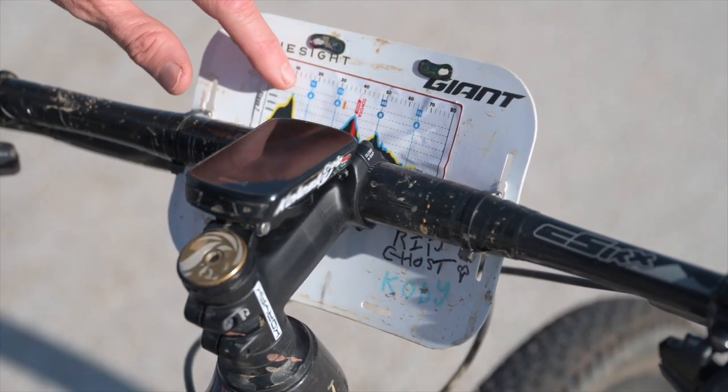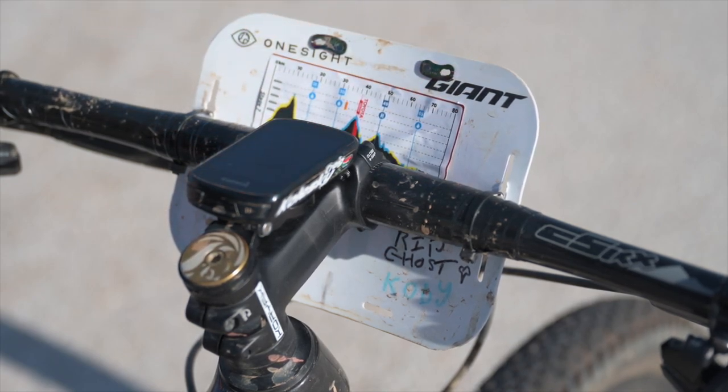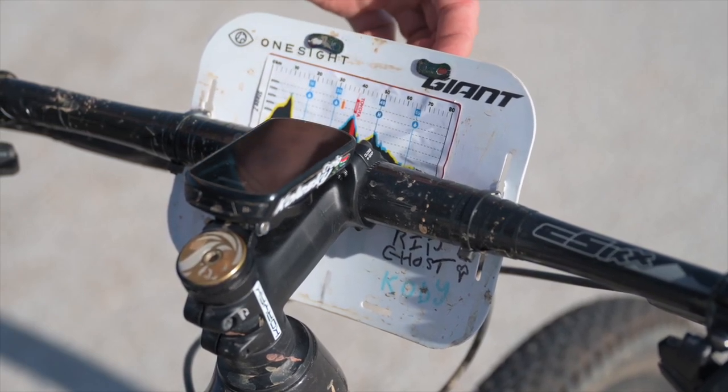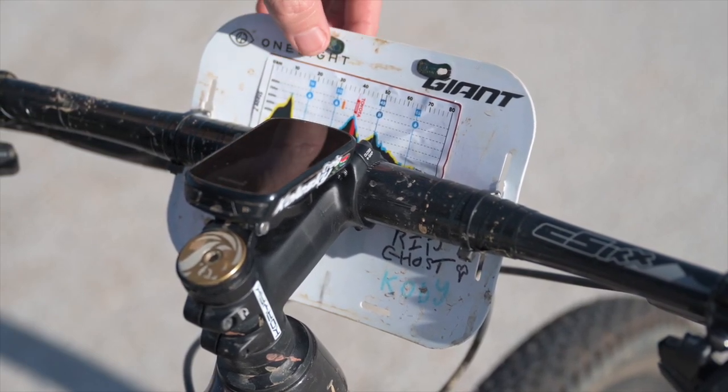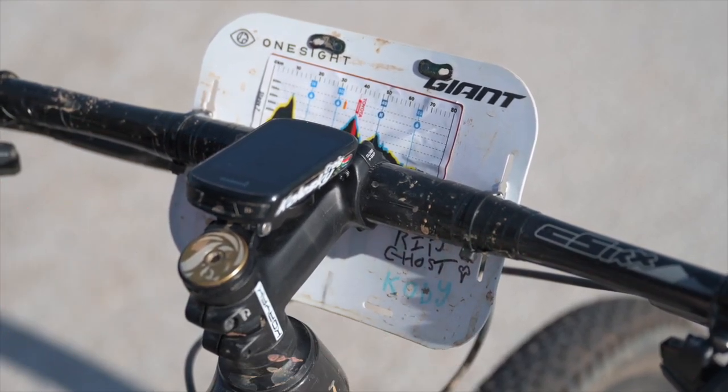On the back of my number board I've got the route profile with all the climbs and all the feed zones — very important to know where your feed zones are. I also got a tip from Nino Schurter: they put their chain links in the supplied holes on the Epic board and they were very secure, and that's where they stay.